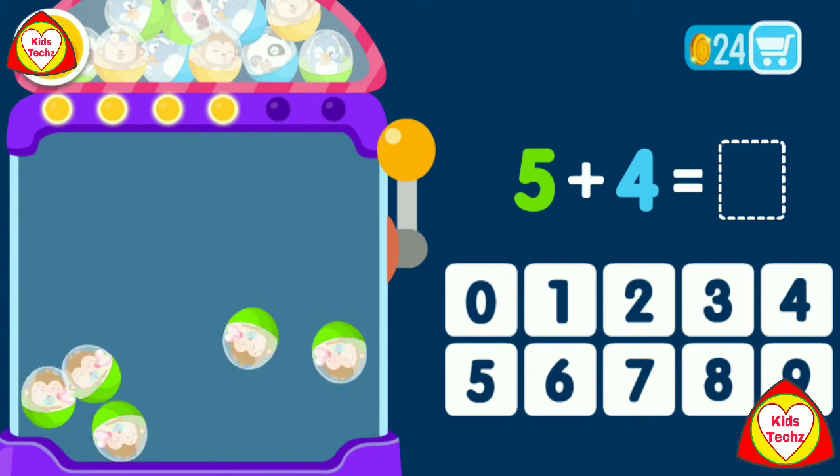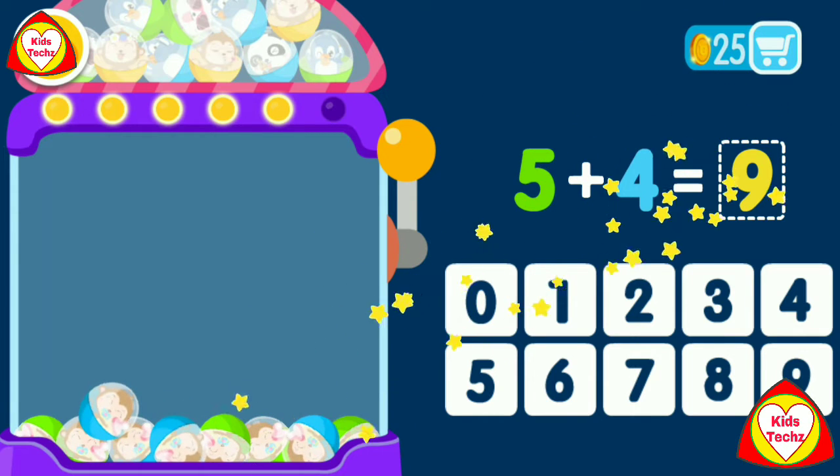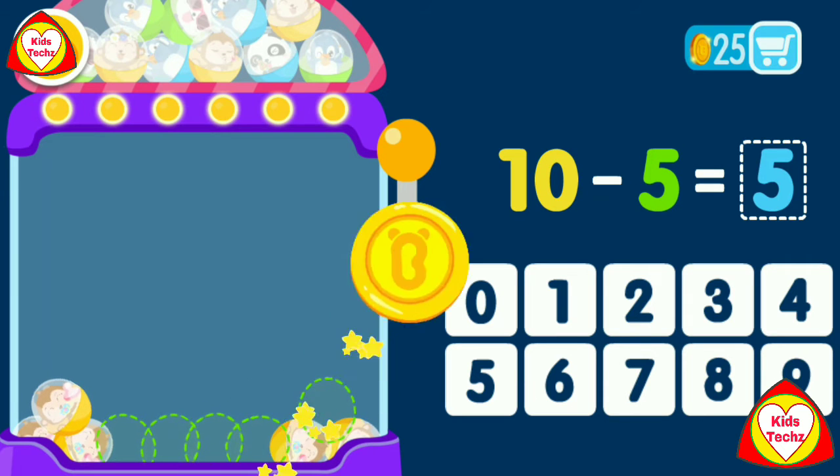5 plus 4 equals 9. You are a genius. 10 minus 5 equals 5. That was awesome.